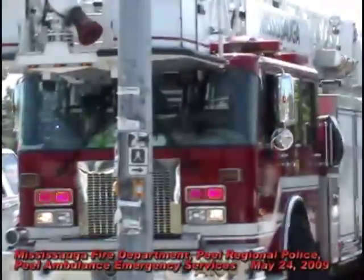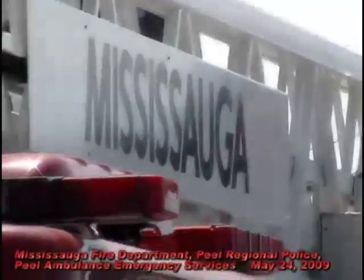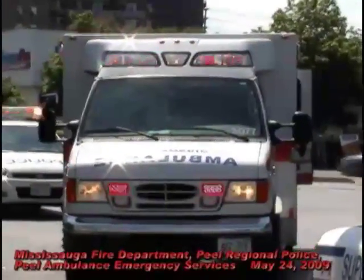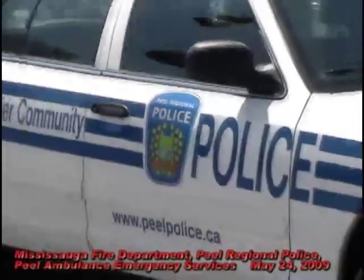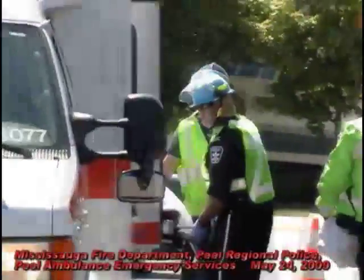This is the fire department. Peel Regional Ambulance Services. Peel Regional Police. This is our emergency services team. They're now taking the driver — whoever it is — and putting them on the ambulance.